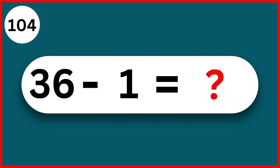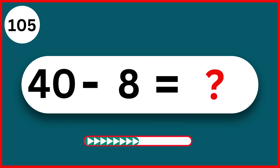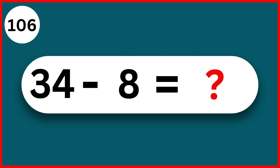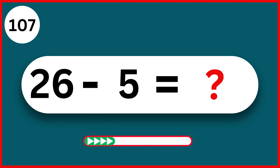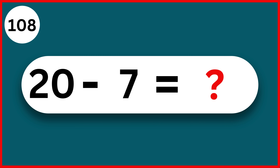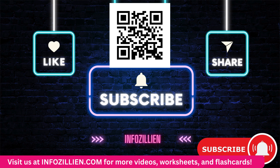36 minus 1. 35. 40 minus 8. 32. 34 minus 8. 26. 26 minus 5. 21. 20 minus 7. 13.